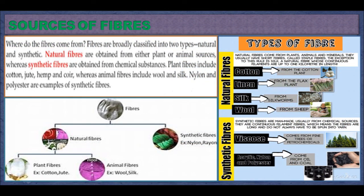Sources of Fibers. Where do the fibers come from? Fibers are broadly classified into two types: natural and synthetic. Natural fibers are obtained from either plants or animal sources, whereas synthetic fibers are obtained from chemical substances. Plant fibers include cotton, jute, hemp, and coir, whereas animal fibers include wool and silk. Nylon and polyester are examples of synthetic fibers.